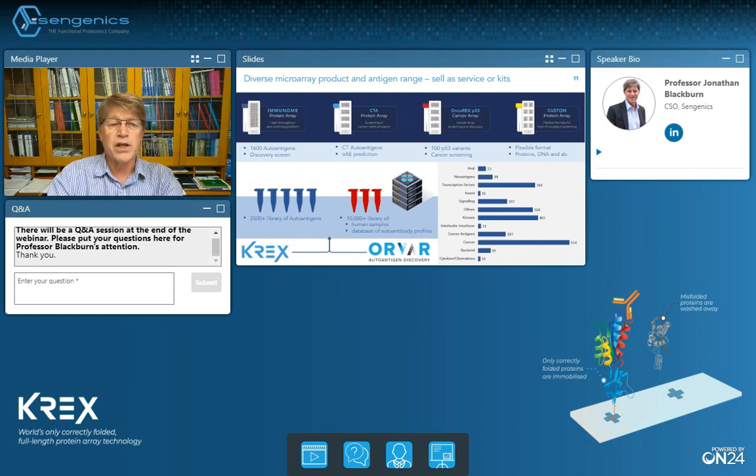We also have a cancer-focused chip — the Cancer Testis Antigen chip — which contains 262 CT antigens, and we're finding it gets great utility and uptake in the cancer field both for biomarker discovery and for immune-related adverse event prediction studies. Together with David Lane's group in Singapore we designed another cancer-focused chip, the p53 array, containing wild-type p53 surrounded by over 100 clinically relevant variant forms of p53, all in a folded functional manner. Many groups are now using this for biomarker discovery and for drug screening applications to identify compounds that can restore functionality to misfolded p53 variants.